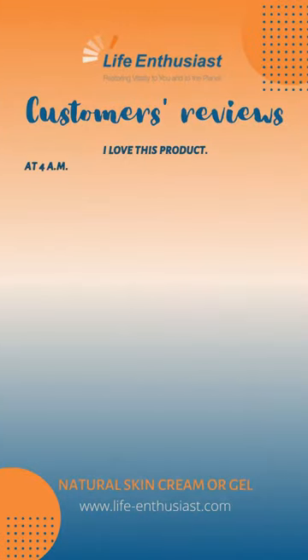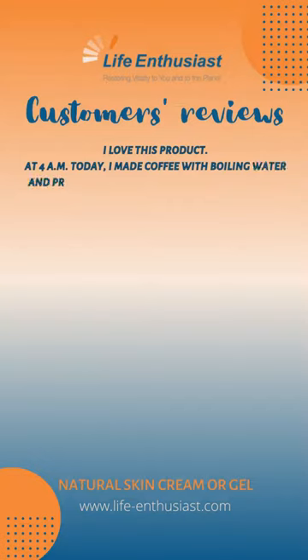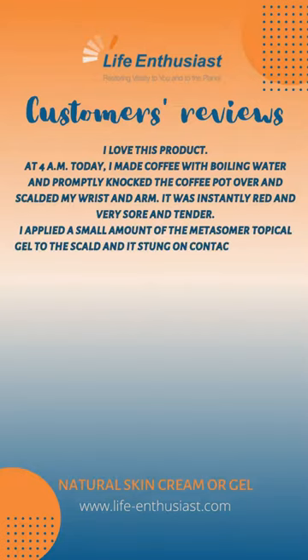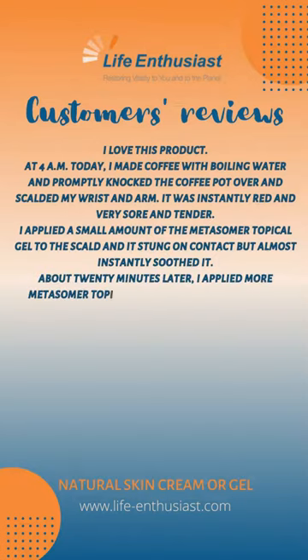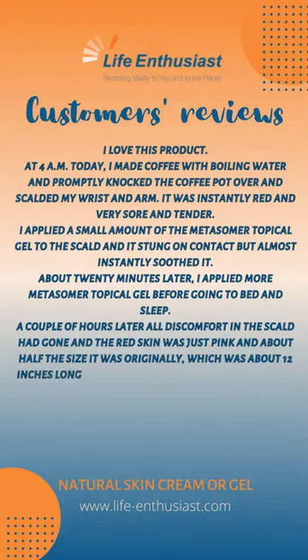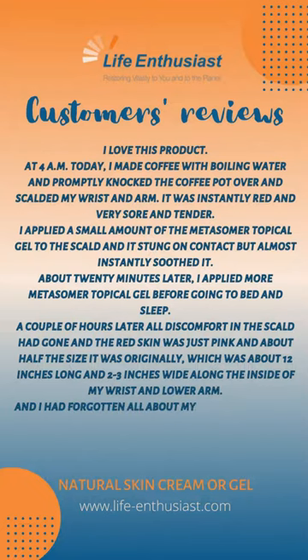I love this product. At 4 a.m. today, I made coffee with boiling water and promptly knocked the coffee pot over and scalded my wrist and arm. It was instantly red and very sore and tender. I applied a small amount of the Metasomer topical gel to the scald and it stung on contact but almost instantly soothed it. About 20 minutes later, I applied more Metasomer topical gel before going to bed. A couple of hours later, all discomfort in the scald had gone and the red skin was just pink and about half the size it was originally, which was about 12 inches long and 2 to 3 inches wide along the inside of my wrist and lower arm. And I had forgotten all about my 4 a.m. coffee scald until my son texted to ask how I was.